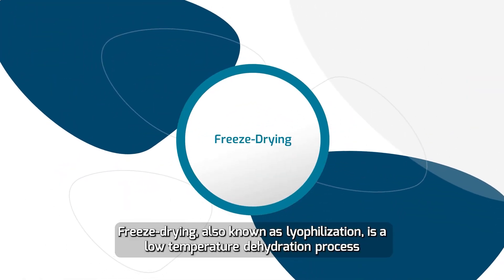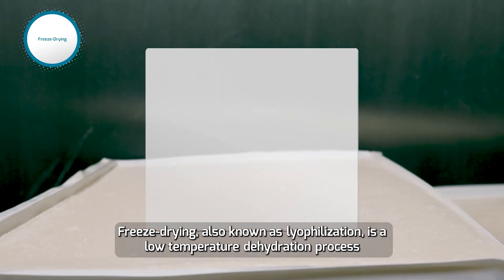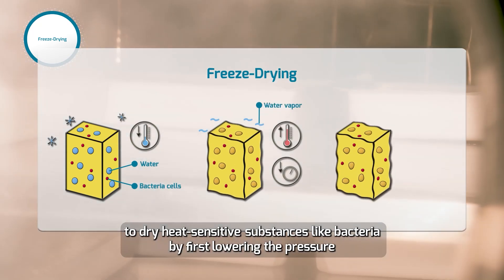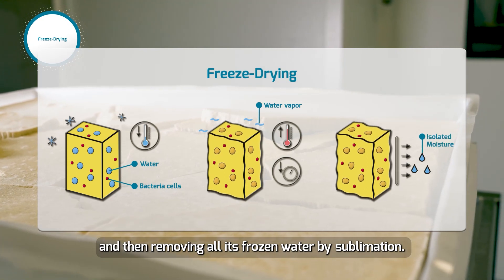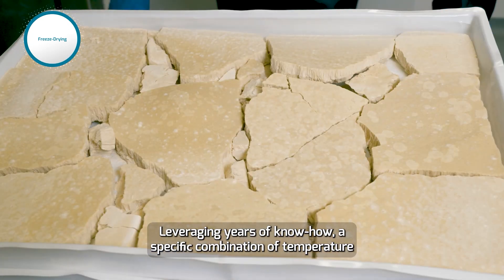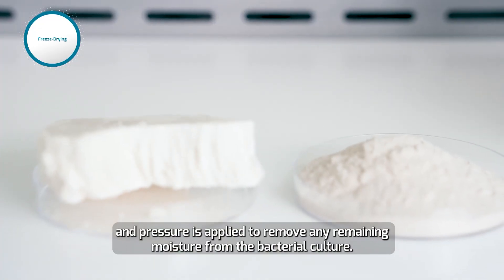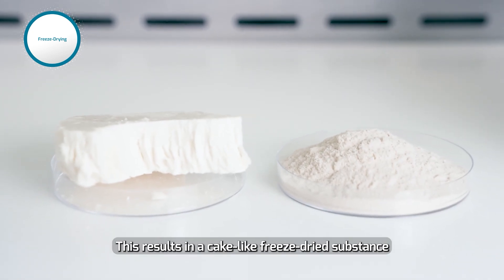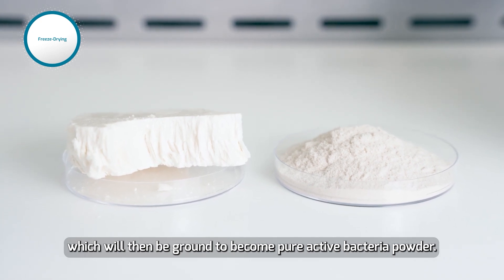Freeze drying, also known as lyophilization, is a low temperature dehydration process to dry heat-sensitive substances like bacteria by first lowering the pressure and then removing all its frozen water by sublimation. Leveraging years of know-how, a specific combination of temperature and pressure is applied to remove any remaining moisture from the bacterial culture. This results in a cake-like freeze-dried substance, which will then be ground to become pure active bacteria powder.